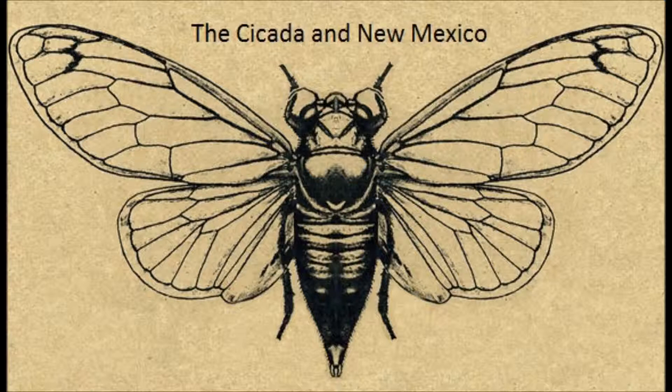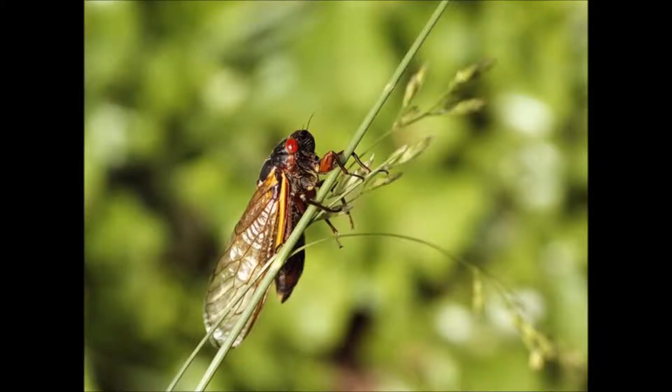Cicadas begin their lives as eggs on small tree branches, preferably dead ones, so that the tree cannot potentially kill the eggs. Once the cicada hatches and is ready, it will fall to the ground, burrow down to the roots, and begin feeding on the tree's xylem. It will stay underground for 2 to 17 years, depending on the species.